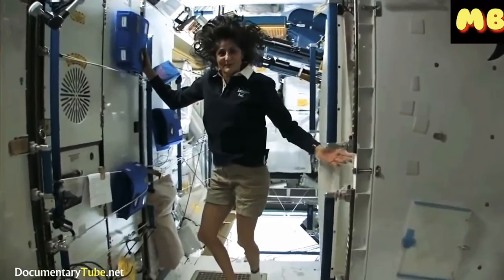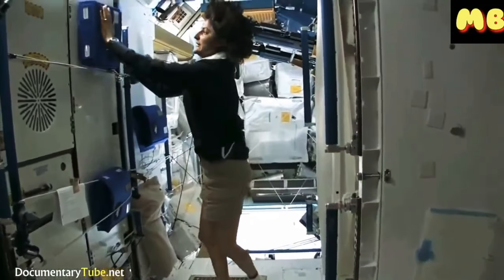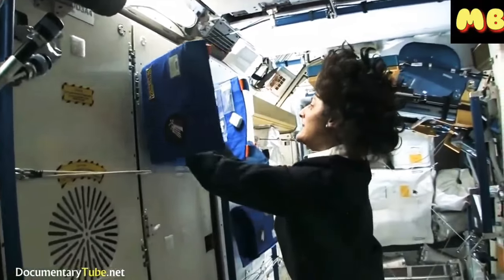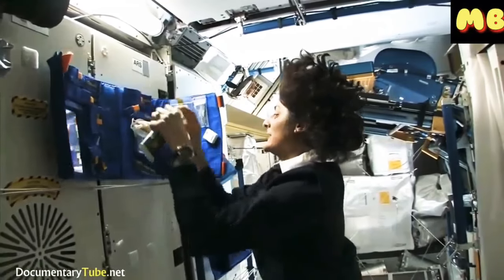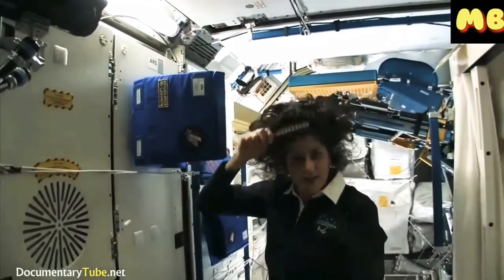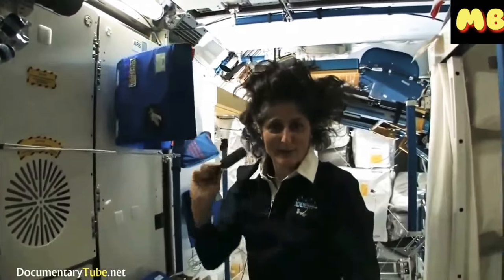Here is the bathroom, essentially. You get up in the morning and we have a little kit that has all the essential things you need, like your toothbrush and toothpaste and brush.